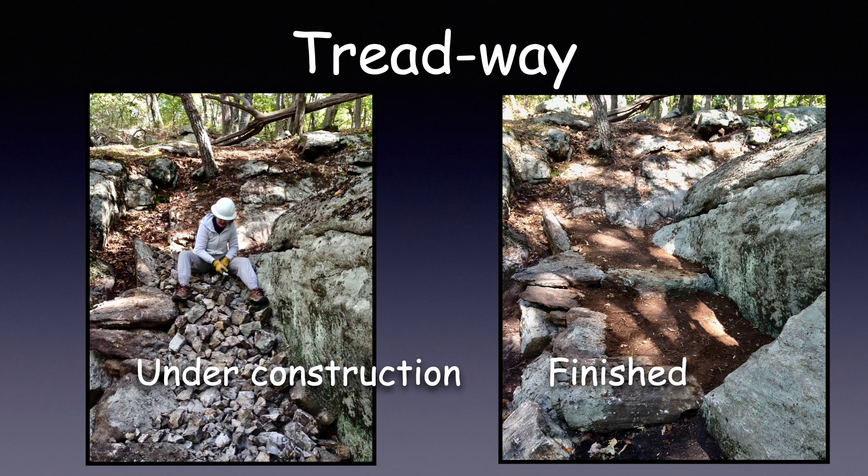Here's another great example of Treadway under construction. Terri is making crush, then topping it off with mineral soil. Now we have a finished trail.